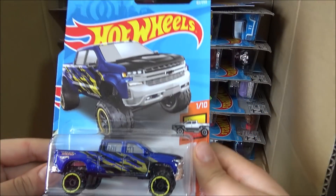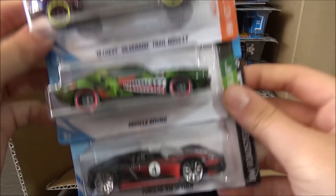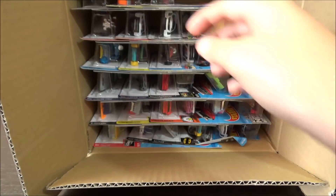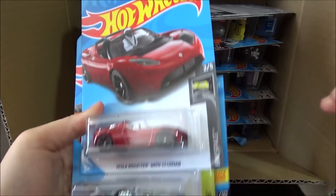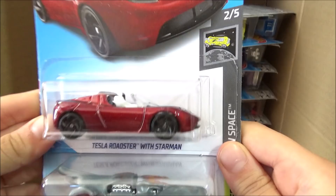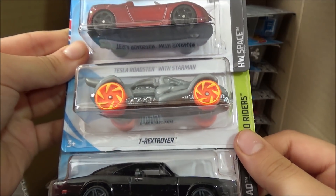The first cars are the '19 Chevy Silverado Trail Boss LT, the Musclebound, and the Porsche 918 Spyder. Next three cars are the Tesla Roadster with Starman, the T-Rex Stroyer, and the '69 Dodge Charger 500.